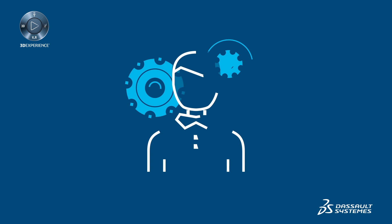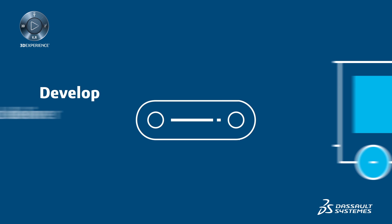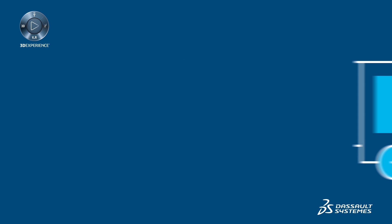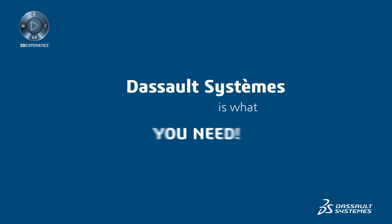Are you struggling to meet your customers' unique requirements? Do you need to offer more product diversity, develop and deliver products faster? The 3D Experience platform by Dassault Systèmes is what you need.